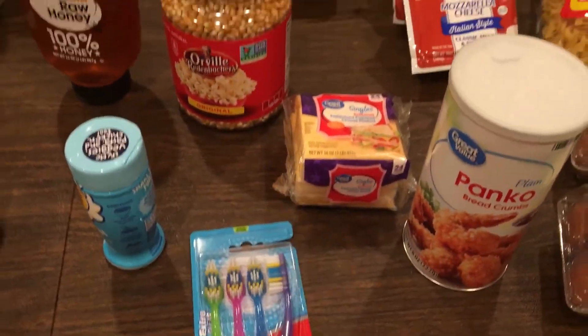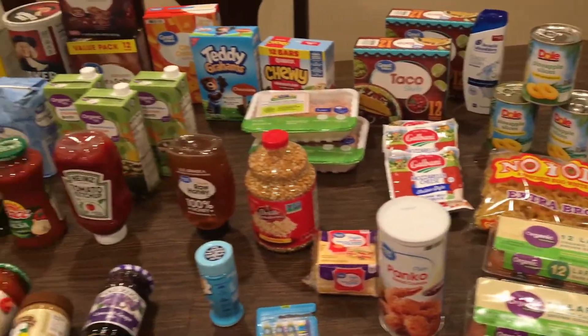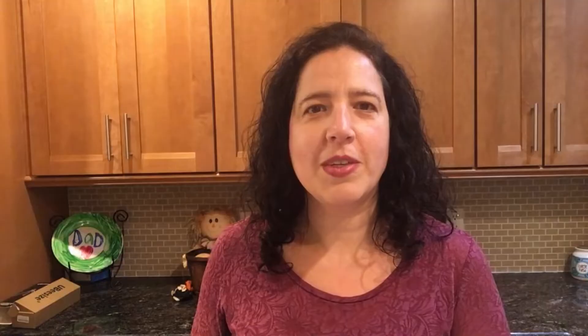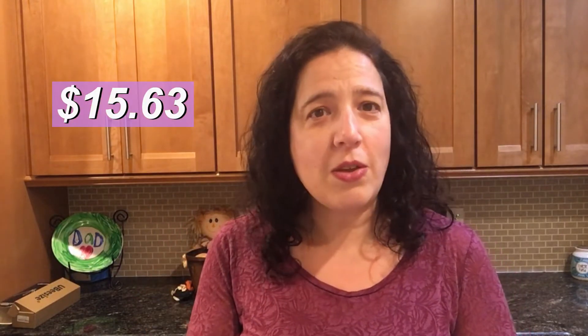The last thing is toothbrushes — this was actually on sale, only a dollar fifty for a package of four, so I'm like yeah, sounds great! So this is everything I got from Walmart. My total for groceries this week is $164.37, which means I only saved $15.63 this week — which doesn't sound like a lot.